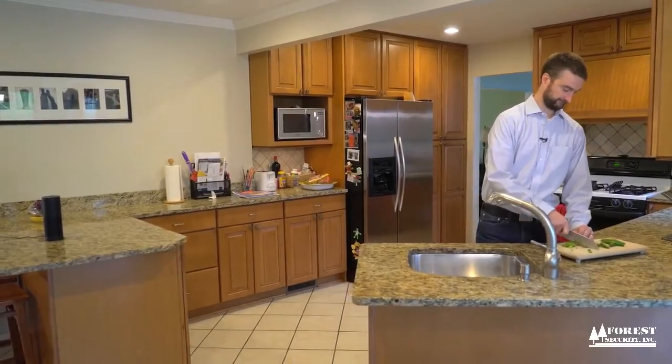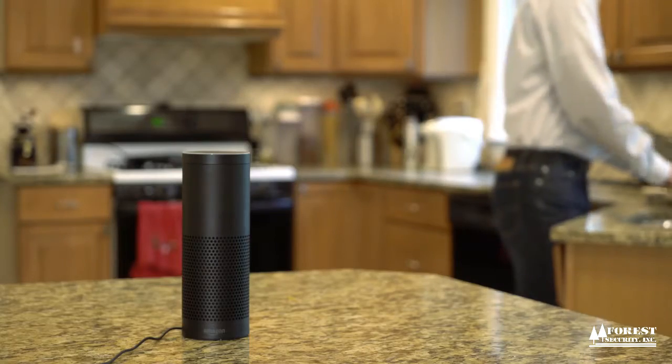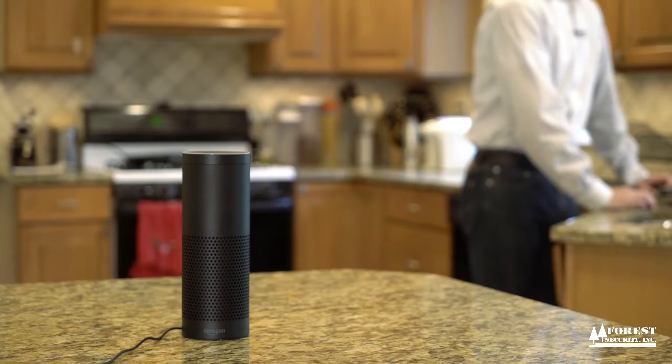Hi, I'm Abe Kinney. I'm a product manager at Alarm.com. Today I'm going to show you how to control your Alarm.com home with the Amazon Echo. As part of your Alarm.com powered smart home, the Amazon Echo gives you voice control over the most important devices in your home.